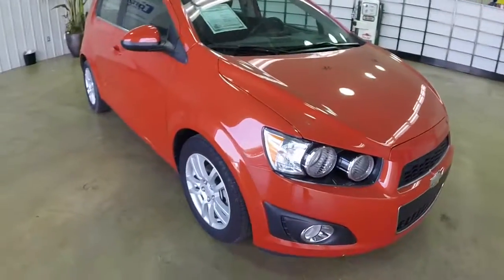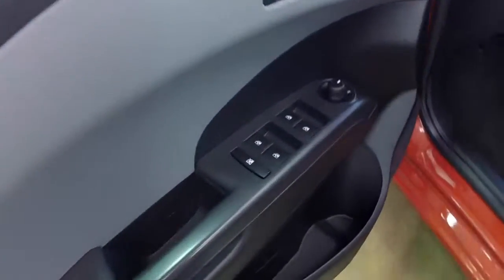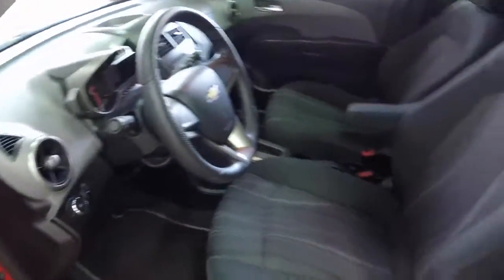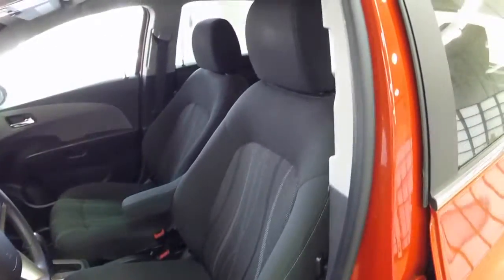Let's take a look at the interior, shall we? Inside we have power windows, power mirrors, power door locks, manual adjustable seats, and automatic headlamps.